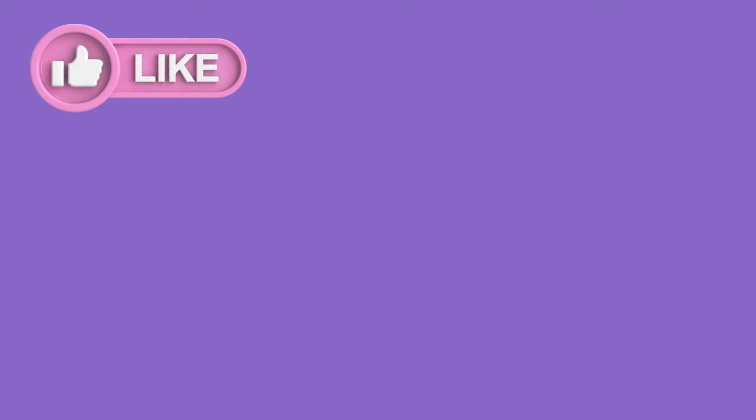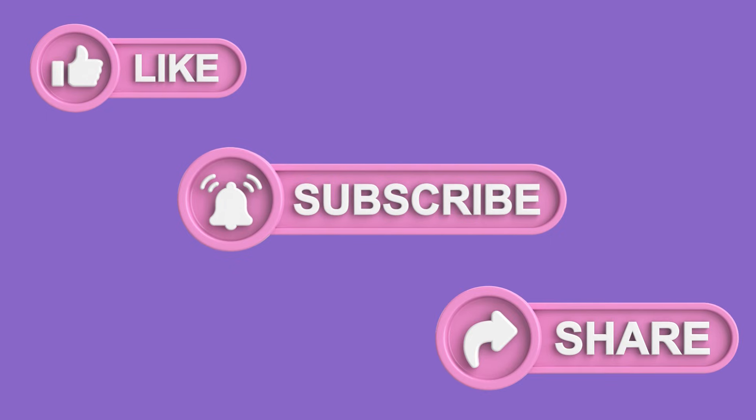Before we talk about the next treatment, I want to ask you to please like the video, subscribe to my channel, and leave a comment down below. It helps me more than you know — thanks a bunch.